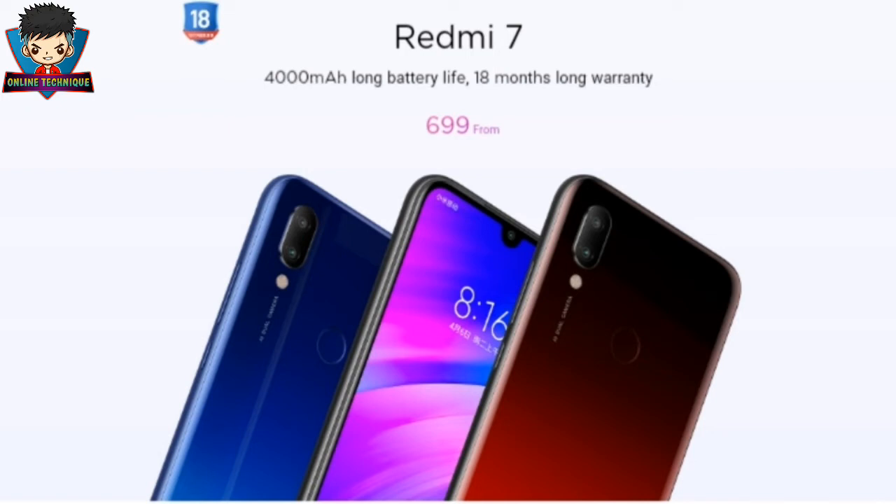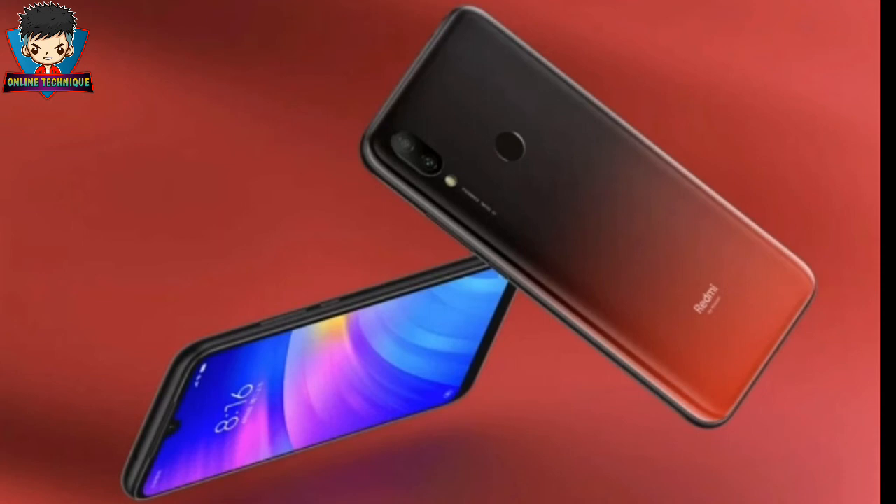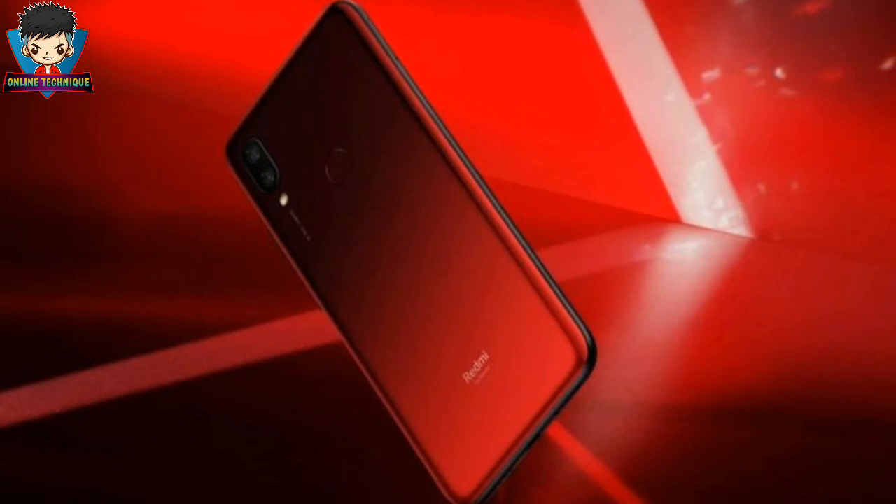Talking about pricing — the 2GB RAM and 16GB storage variant is priced at around $95, which is around 11,000 rupees in Nepal. The 3GB RAM and 32GB storage variant costs $120, around 13,000 rupees in Nepal. And the 4GB RAM and 64GB storage variant costs $150, around 16,000 rupees in Nepal. If these phones come at this same pricing, this would be great value in Nepal, as no other company is offering this kind of competition at this price range.